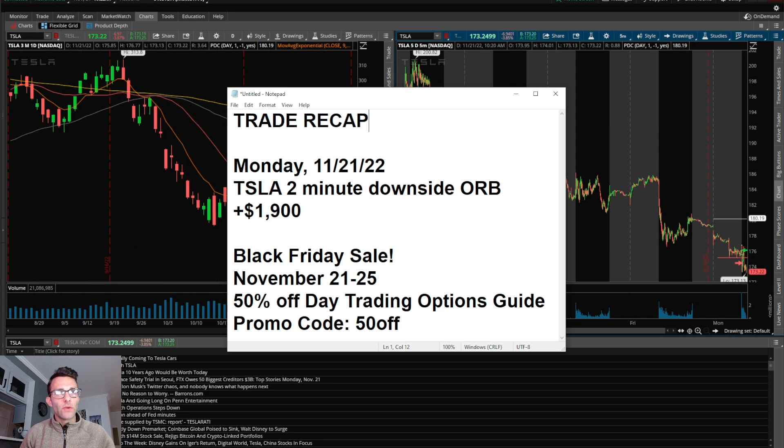What's up everyone, today we're doing a trade recap. It's Monday, November 21st, Thanksgiving week. Had a nice trade on Tesla — my expectations were not very high but the setup was there, so I took advantage of it. The two-minute downside opening range break with a technical level below made $1,900.